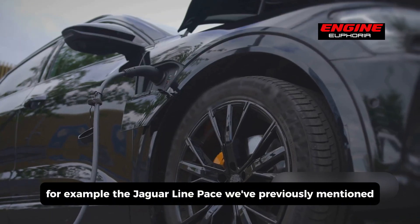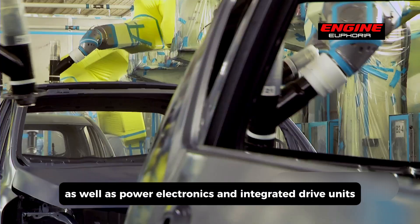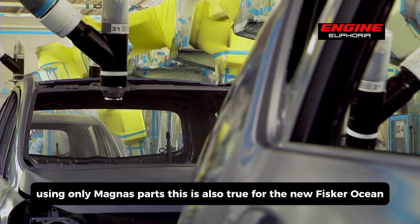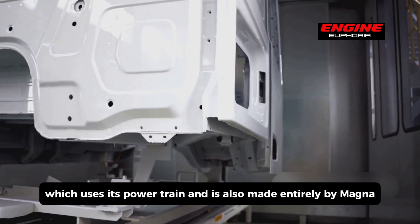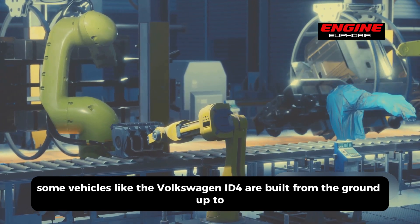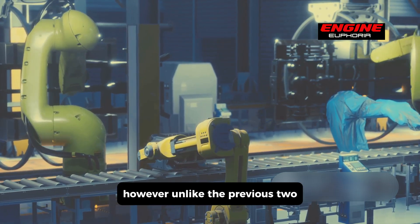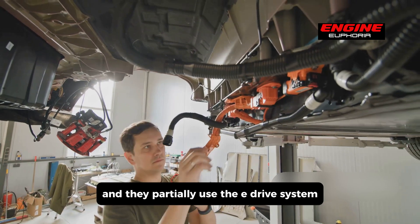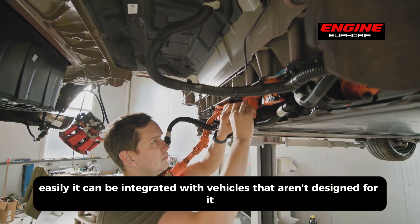The Jaguar I-Pace uses two complete E-Drive systems, as well as power electronics and integrated drive units, meaning the entire platform is built using only Magna's parts. This is also true for the Fisker Ocean, which uses Magna's powertrain and is made entirely by Magna. The Volkswagen ID.4 is built from the ground up too, but was developed by Volkswagen themselves, who partially use the E-Drive system — showing how easily it integrates with vehicles not specifically designed for it. The BMW iX3 also uses the E-Drive, adapted from the regular X3 platform, demonstrating the powertrain's flexibility.